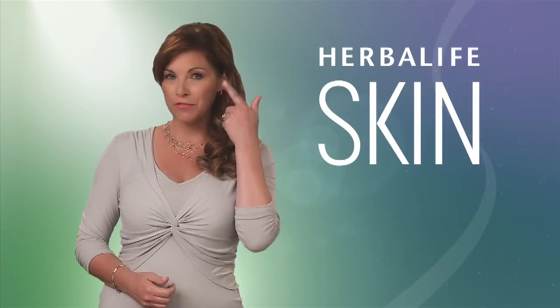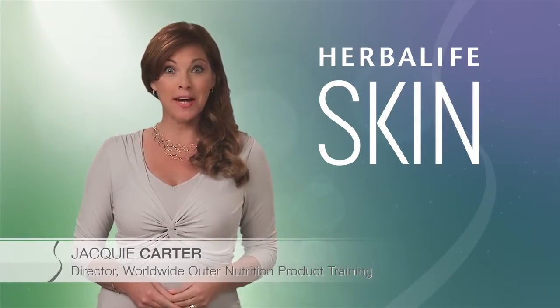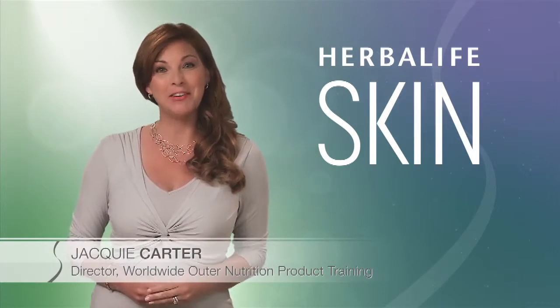Let's talk about the trouble areas where you first notice lines and wrinkles on your skin — places like the corners of your eyes and the middle of your forehead. Hello, I'm Jackie Carter, Director of Worldwide Outer Nutrition Product Training at Herbalife.